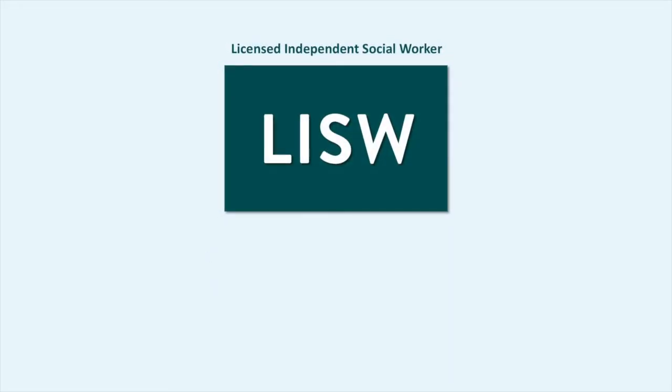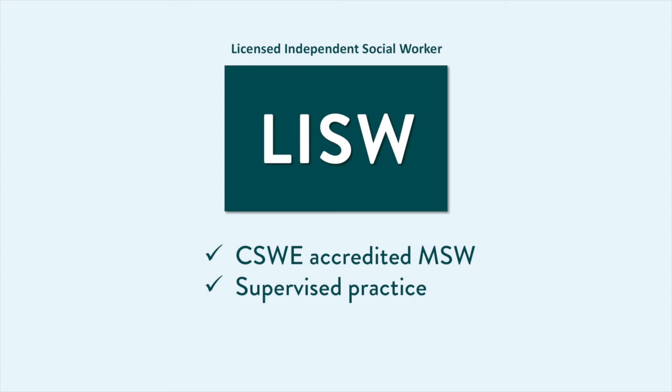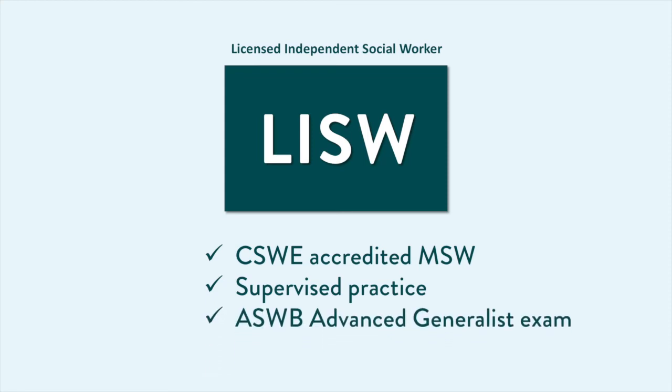The LISW, an independent non-clinical license, requires an accredited MSW, 4,000 hours of post-LGSW supervised practice in a non-clinical setting, and passing the ASWB Advanced Generalist exam.